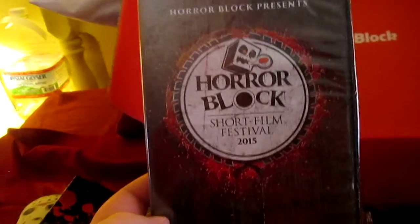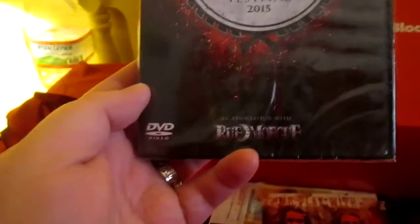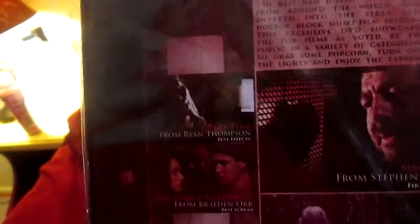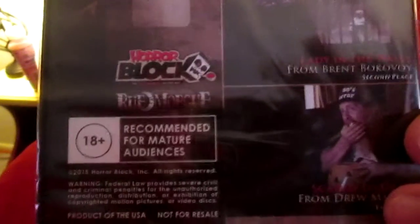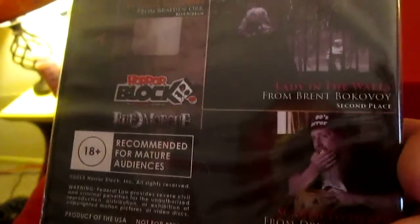Next we have the Horror Block Presents Horror Block Short Film Festival 2015, in association with Rue Morgue. Recommended for mature audiences — I wonder why. Oh, that's great. I know what I'm going to be watching sometime soon. I'll get the wife to watch it with me, open the wine and put the little wine stopper from the NerdBlock in there. I love short films.